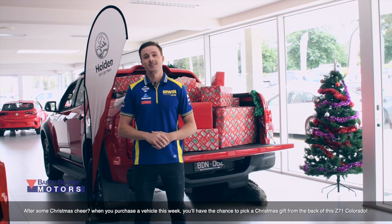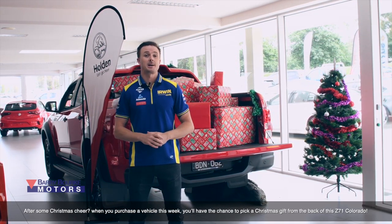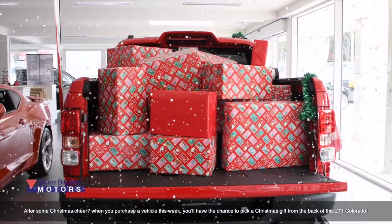After some Christmas cheer, when you purchase a vehicle this week, you'll have the chance to pick up a Christmas gift from the back of this Z71 Colorado.